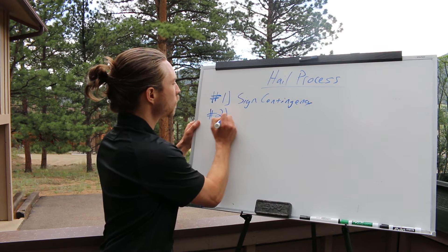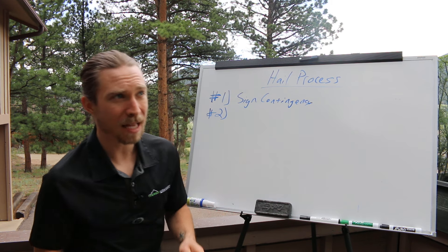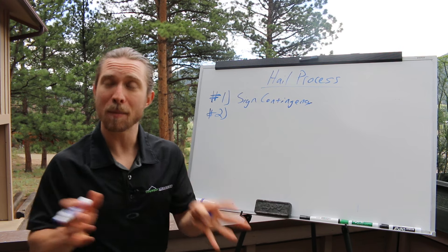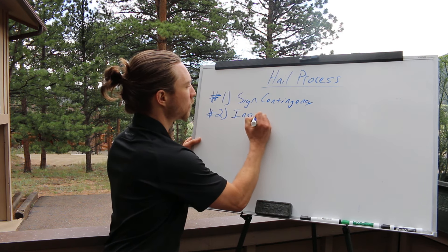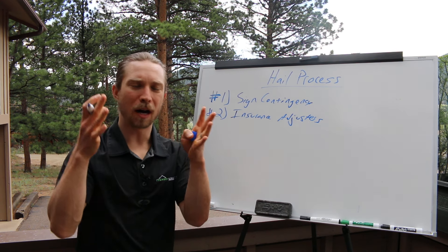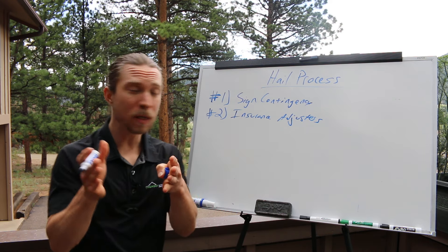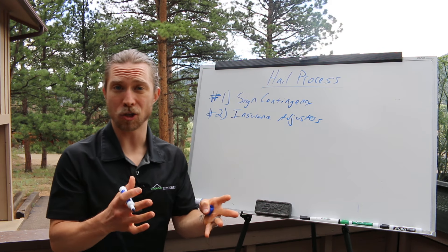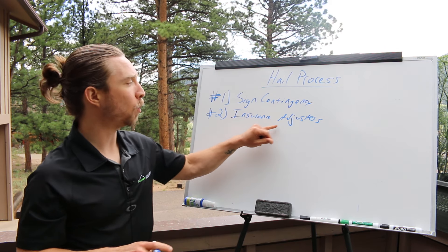Next, the insurance adjuster comes out. The adjuster is the person from the insurance company — they're either paid by the insurance company themselves or a third-party claims company. They come out, do their inspection, and write an estimate. Sometimes they'll complete all their paperwork right on site; more often than not it takes a week or two. But you need to be there for this appointment. I tell the homeowner: let me know when they're going to be out so I can show up. Some states don't allow this, so check your local laws.